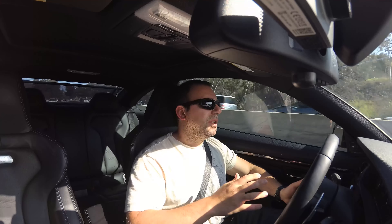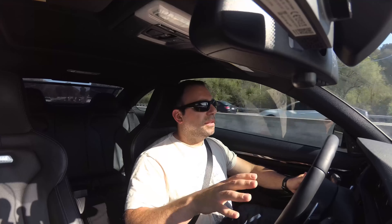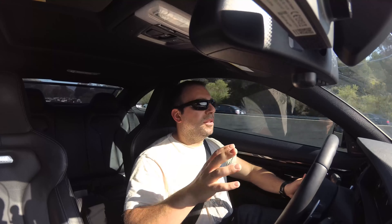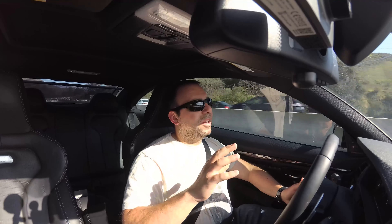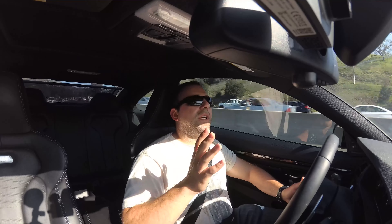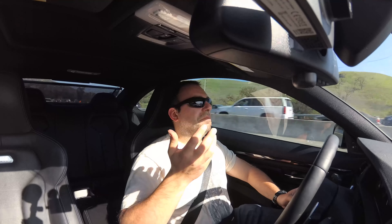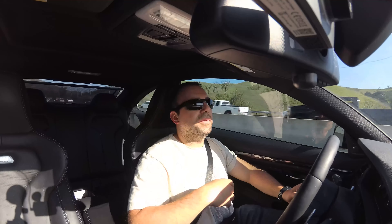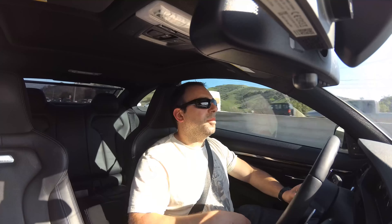I think this car should cost 50 to 55 thousand. This one is pretty loaded — it doesn't have the carbon ceramic brakes, but other than that it has pretty much everything else. I think it should cost no more than $57,000 tops. If you're leasing this car, it shouldn't cost more than $550 to $600 tax included, with little to no money down — like $2,000 down.